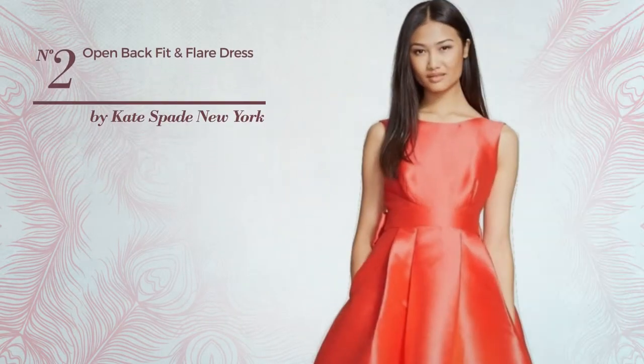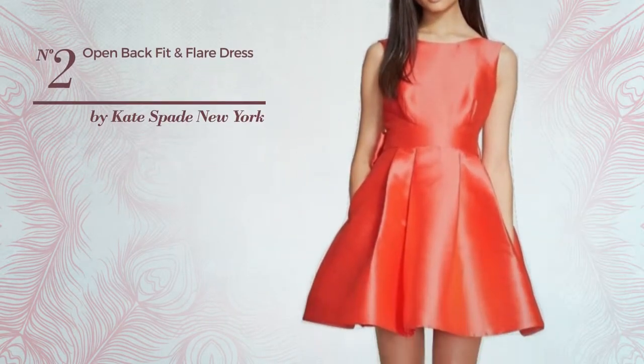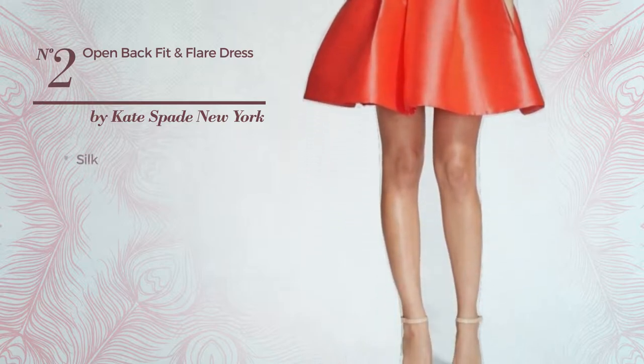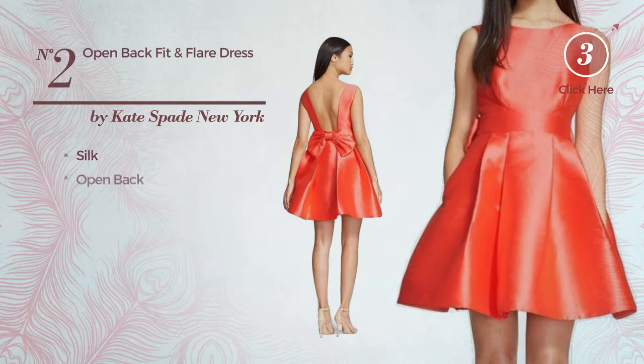Number 2: An All-Party Fit and Flare Dress. Featuring a wonderful style, crafted from quickly drying silk. This dress includes an open back. Available only in this color.